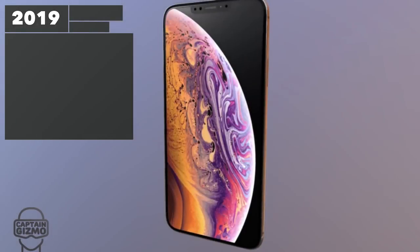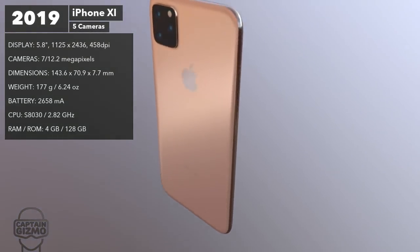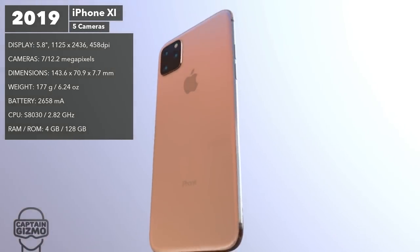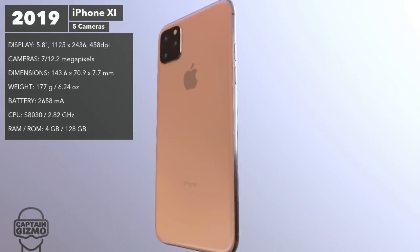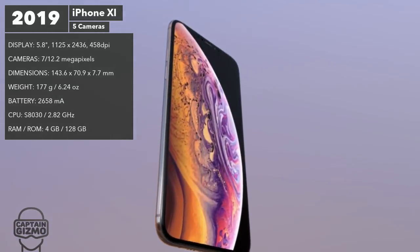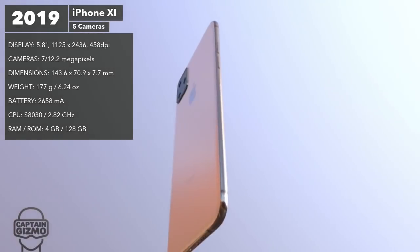The iPhone 11 will be upon us soon, and as you can see, the cameras will be the main focus of this model. It will have a third camera sporting a 120-degree field of view, a brighter flash, an upgraded image signal processor, and an updated Smart HDR system. It will come with a frosted glass finish, more advanced Siri, and a larger battery. Unfortunately, 3D Touch will be stripped out to make space for the larger battery. It will also feature updated Face ID with wider angles and upgraded stereo speakers for louder audio.